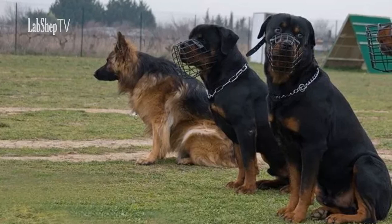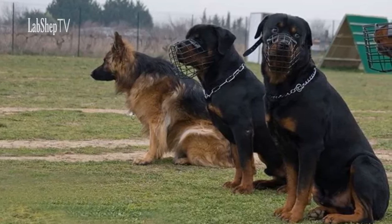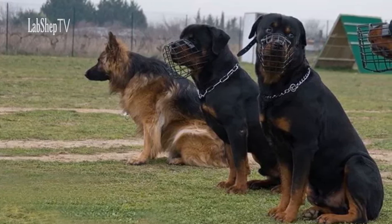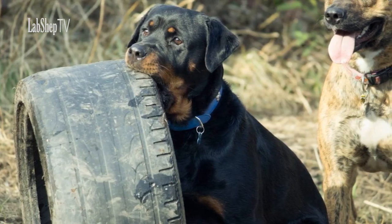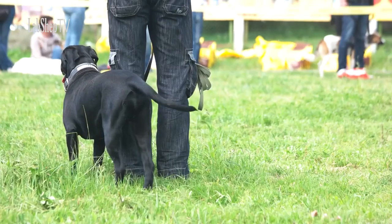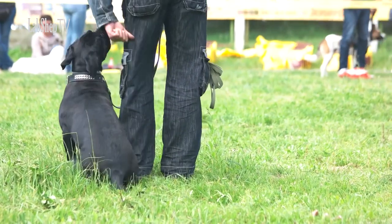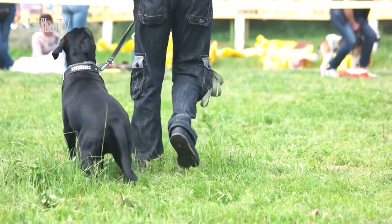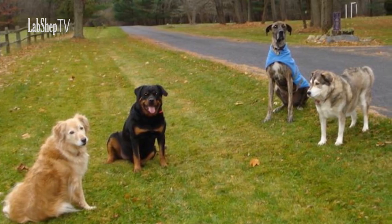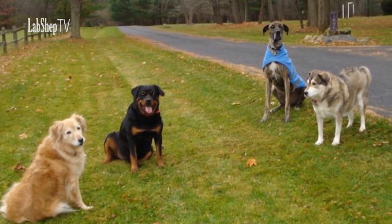Training and Intelligence: Both Rottweilers and German Shepherds are highly intelligent breeds that thrive with proper training and mental stimulation. Rottweilers exhibit intelligence and respond well to consistent training. However, their strong-willed nature may require a firm yet positive training approach. Early socialization is key to ensure they grow into well-mannered and well-adjusted adults.